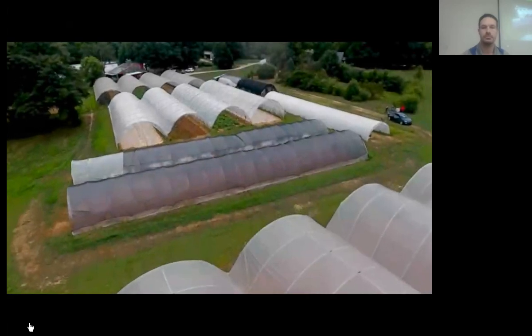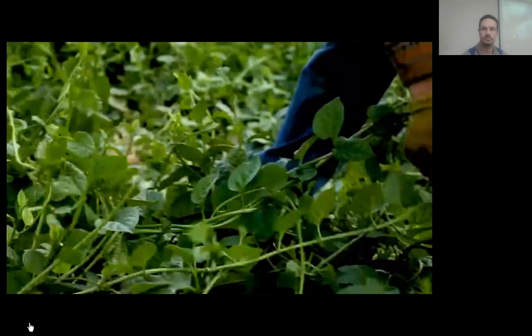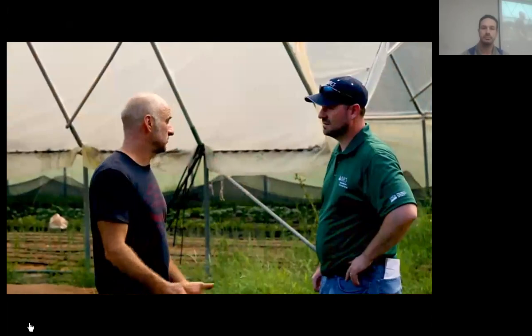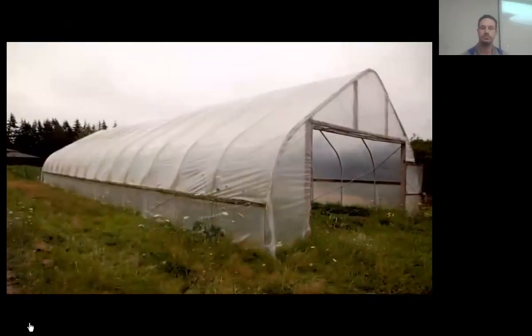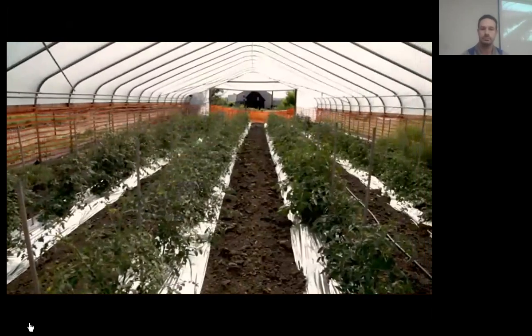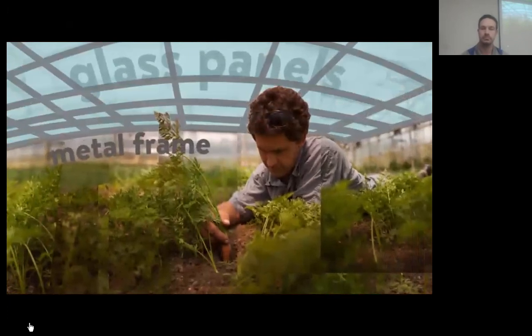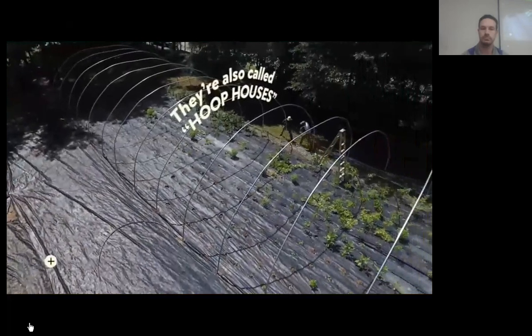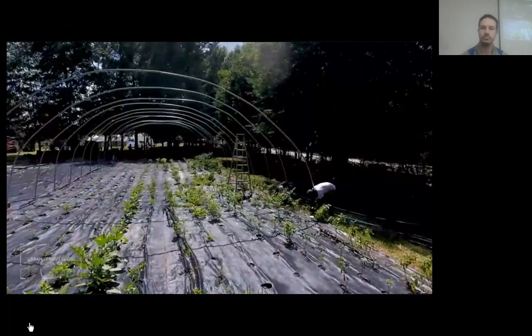Across the USA, farmers are discovering the benefits of high tunnel systems. Natural Resources Conservation Service can help with both technical and financial assistance to integrate high tunnels into your farming operation. While they may look like greenhouses, high tunnels are actually quite different. Greenhouses are usually constructed of glass and metal with seeds or plants grown in pots. High tunnels are polyethylene, plastic, or fabric-enclosed structures built over hoops, and they can be assembled for a fraction of the cost.